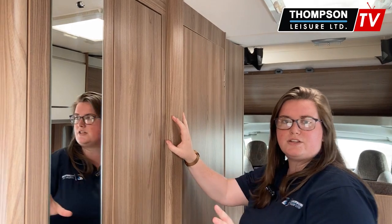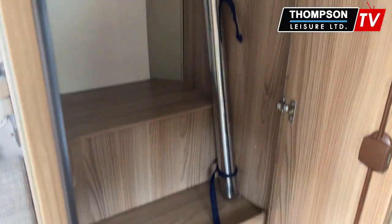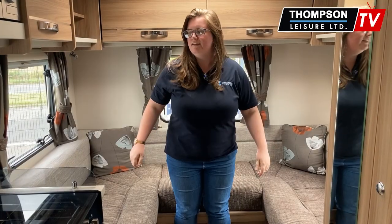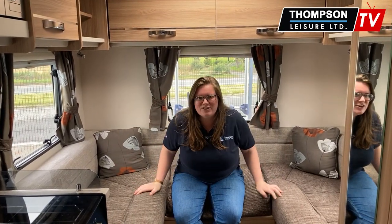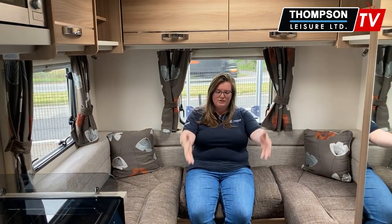A great feature of this motorhome is you have a full length wardrobe just here. In there is also your table that I mentioned earlier. Now that table in your wardrobe, it can also go in the end lounge back here.